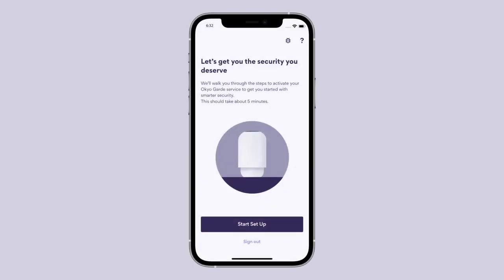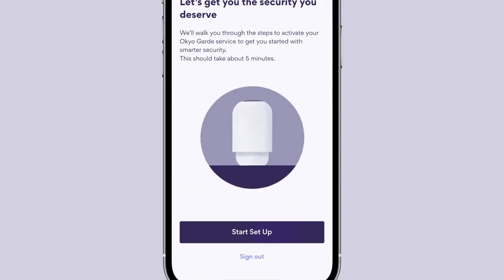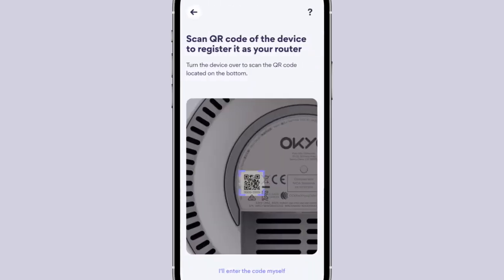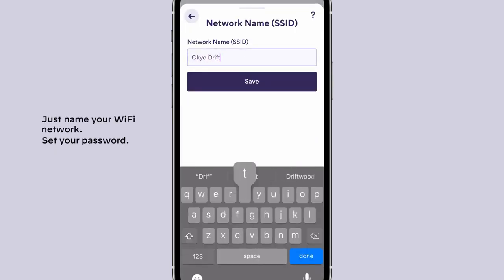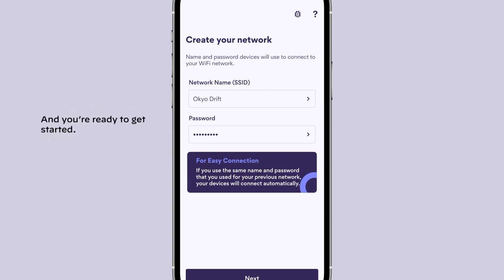Okio Guard is easy to set up with the app. It's as easy as scanning the QR code at the bottom of your device and following the instructions to set it up. Just name your network, set your password, and you're ready to get started.